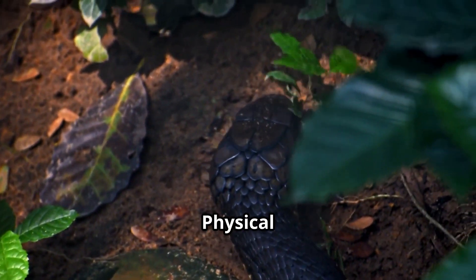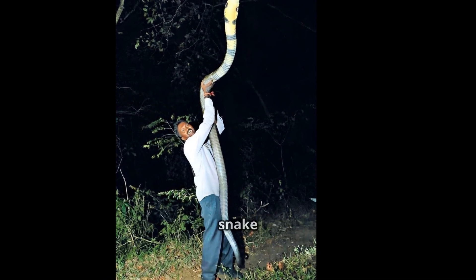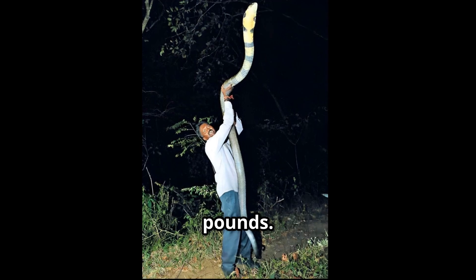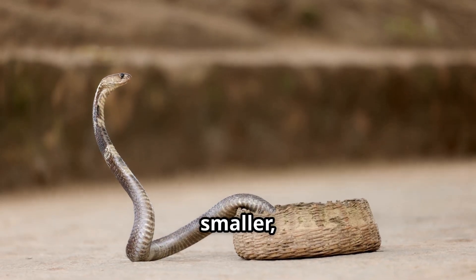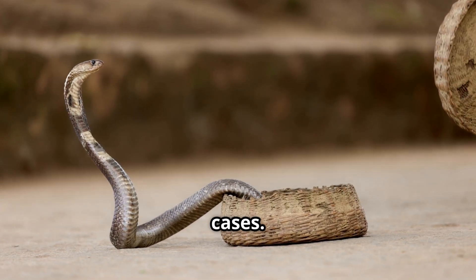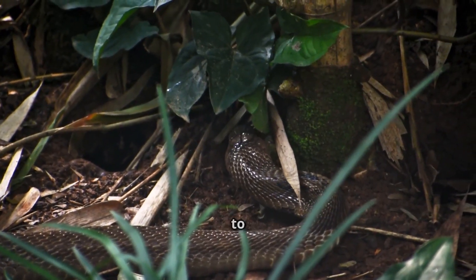Size and physical characteristics. The King Cobra is the longest venomous snake in the world, reaching up to 19 feet and weighing about 10 to 15 pounds. The Indian Cobra is much smaller, typically 4 to 7 feet, though some grow up to 10 feet in rare cases, weighing about 2.5 to 6 pounds.